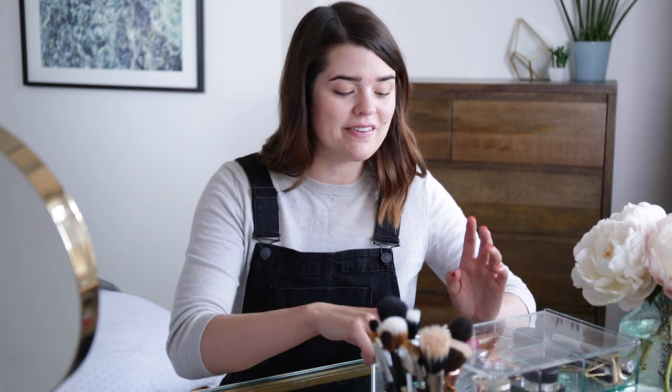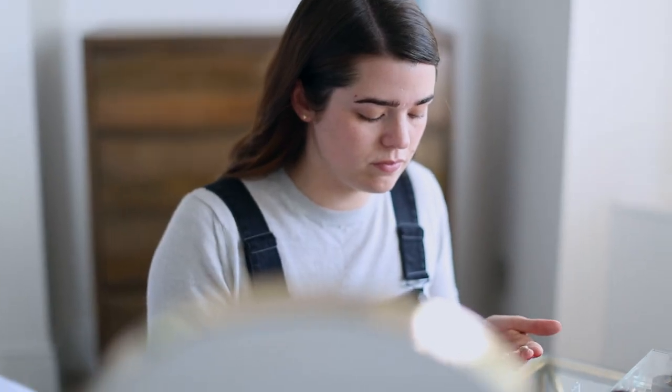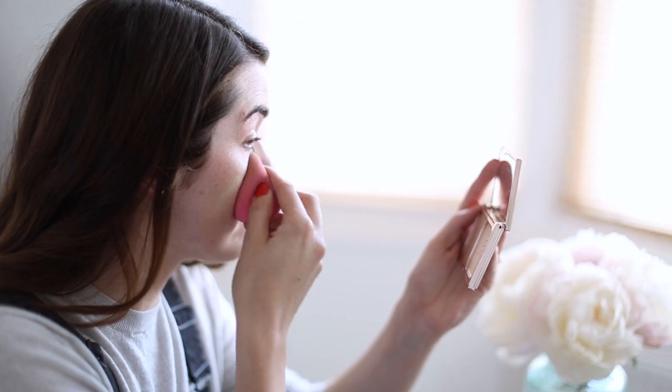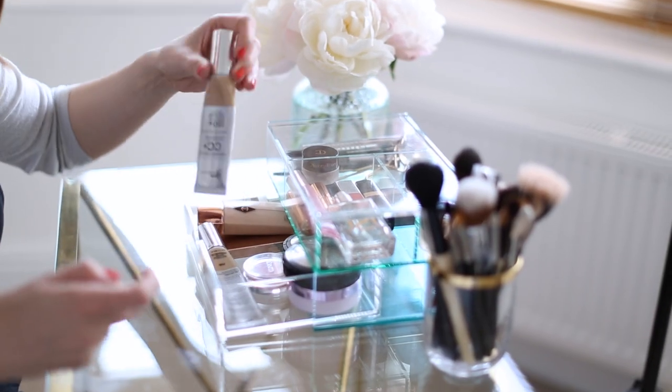For foundation, I have been using the same thing for the last couple of weeks, if not months, and it is the It Cosmetics Your Skin But Better CC Cream. I actually took the little tube of it away last week — my friend tried it and said it's one of the best foundations she's ever used. It has a really nice medium-ish coverage but just leaves your skin so glowy. I've got it in light and fair, and I take one pump of each, put it on my face, and blend it in with a beauty blender — I find that's the most natural way to apply it.